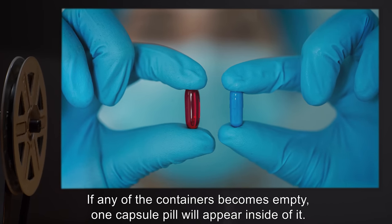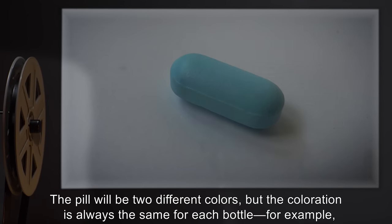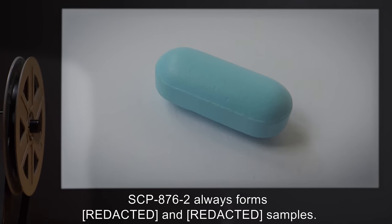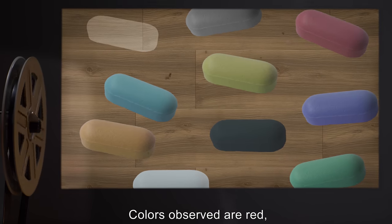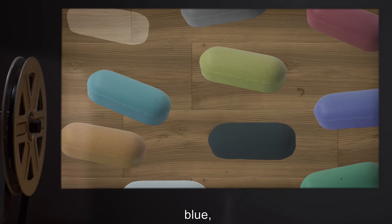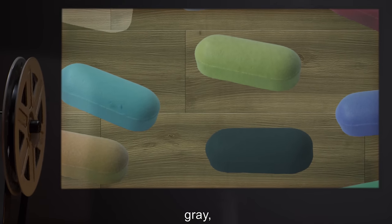If any of the containers becomes empty, one capsule pill will appear inside of it. The pill will be two different colors, but the coloration is always the same for each bottle. For example, SCP-876-2 always forms [expunged] and [expunged] samples. Colors observed are: red, transparent, orange, blue, green, white, black, violet, yellow, and gray.